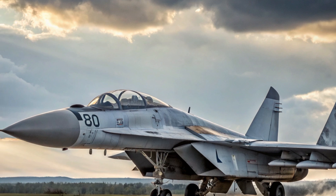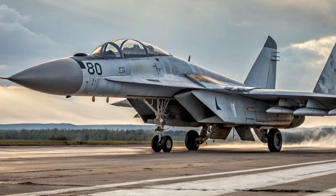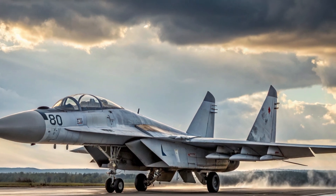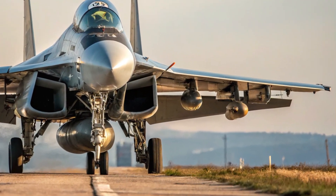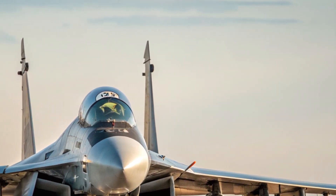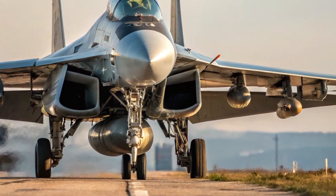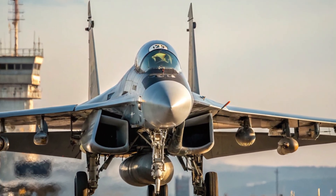To sum it all up, the 2025 MiG-29 is a powerful reminder that with the right upgrades, classic designs can remain deadly and relevant. It combines proven Russian engineering with modern enhancements to deliver a jet that's fast, flexible, and cost-effective. For nations looking for serious airpower without the hefty price tag of stealth jets, the MiG-29 remains a top contender. Thanks for tuning in — don't forget to like, subscribe, and hit the bell for more in-depth reviews and aviation content. See you next time.